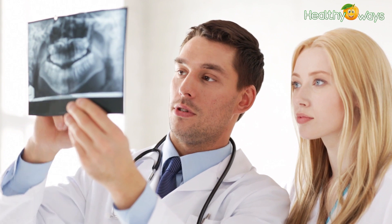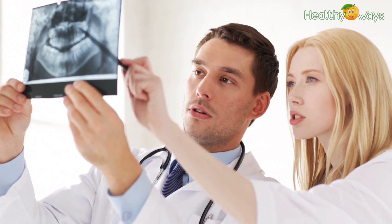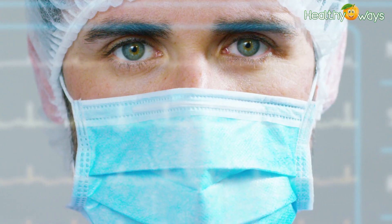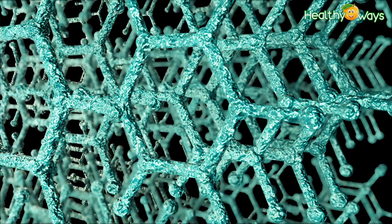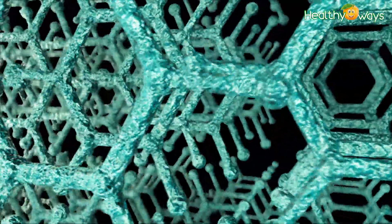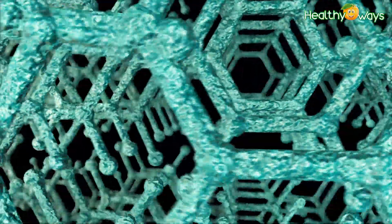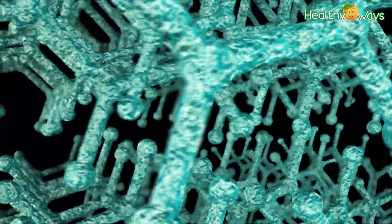Doctor Damien Brady, the lead researcher at the Athlone Institute of Technology, says that incorporating enzyme-modified coconut oil into dental hygiene products would be an attractive alternative to chemical additives, particularly as it works at relatively low concentrations.